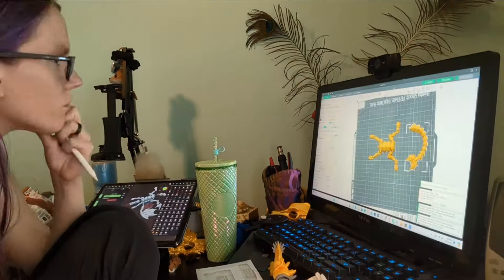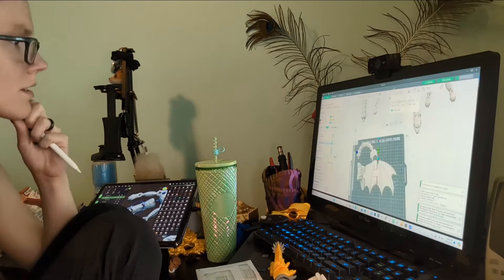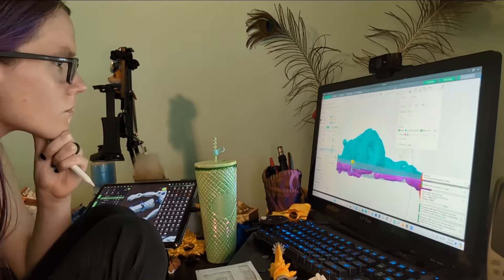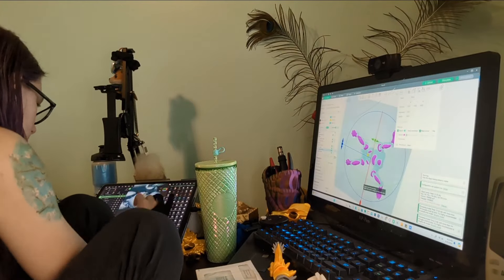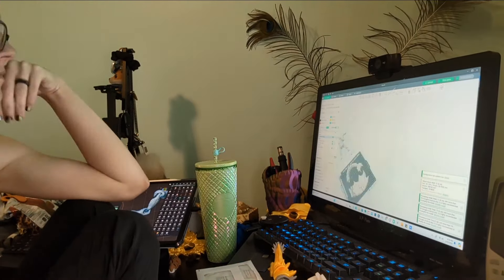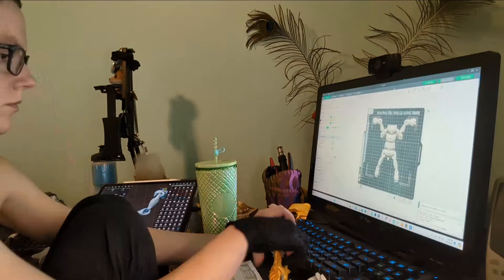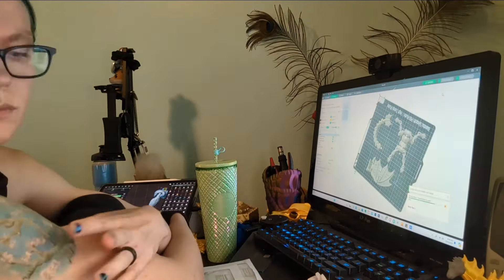And then sending new test prints — more and more test prints all the time. Looking at that in the slicer, there were some things I didn't quite like. So you see me going over to my iPad real quick, making that modification, and bringing it back into Bambu, slicing it up again, checking everything, and then saving my files and sending them to print.